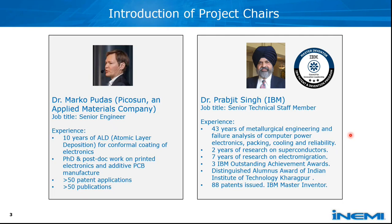For the project chairs, we have two inventors. Marco Pudas is from Picosun. He has 10 years experience on ALD for conformal coating. He is a PhD and post-doctoral researcher working on printed electronics and additive PCB manufacturing. He holds over 50 patent applications and over 50 publications.